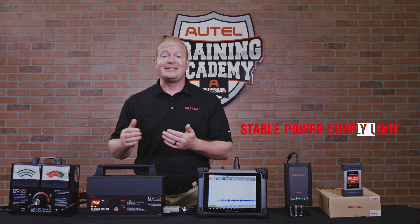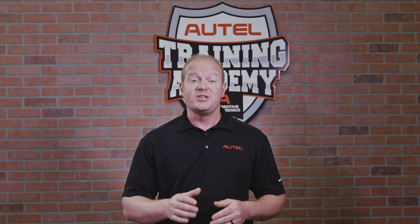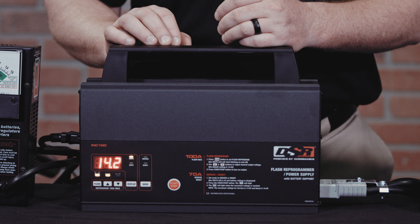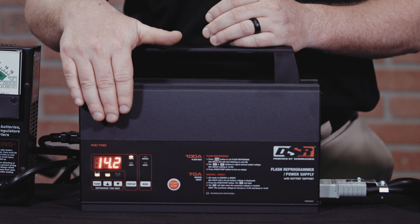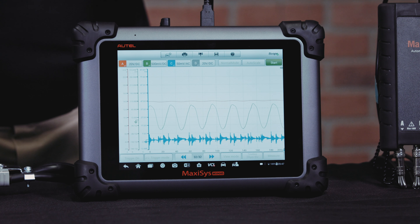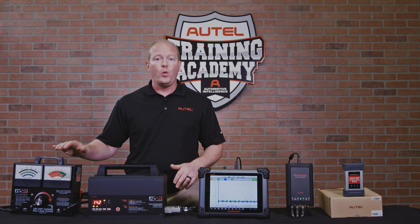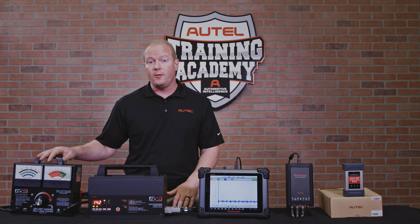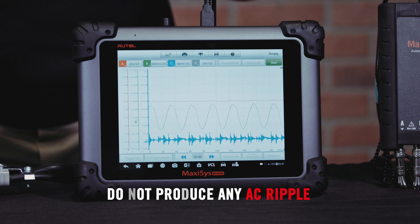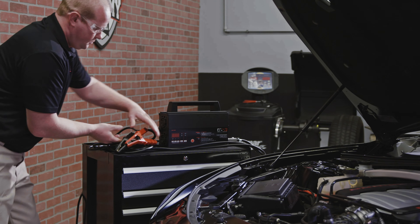Finally, let's take a look at the stable power supply unit. This is a Schumacher INC 100. It can produce a consistent 100 amps of power at whatever voltage setting, and it produces minimal AC ripple. The unit has a specific selection mode for flash programming. Looking at the oscilloscope, we can see how this unit behaves once a load is placed on the battery. With 60 amps of load on the battery, this power supply is maintaining a consistent voltage of 14 volts and producing hardly any amount of AC ripple.